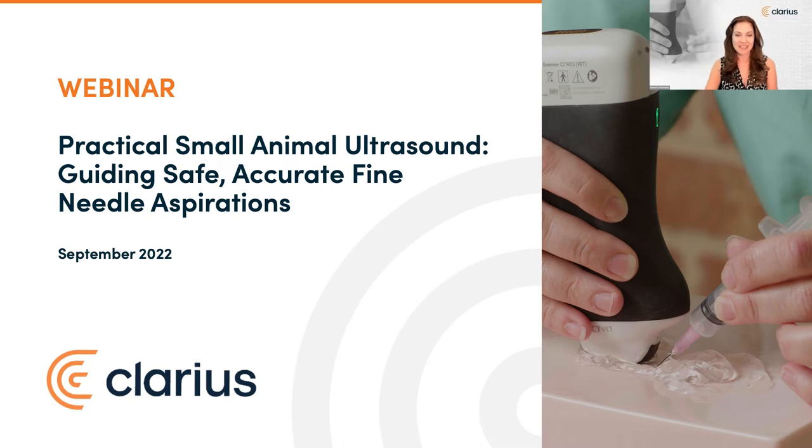Welcome, everyone. I'm Jeunesse Castonguay, VP at Clarius. We've hosted many veterinary webinars demonstrating how to use POCUS for a variety of diagnostic exams so that you can confidently identify pathology in the lungs, heart, abdomen, and so on. Today, our team is excited to host a webinar on how to use wireless ultrasound for safer, more accurate procedures.